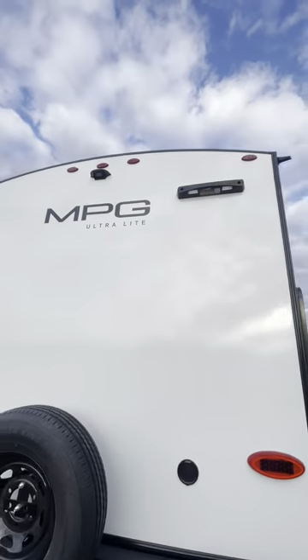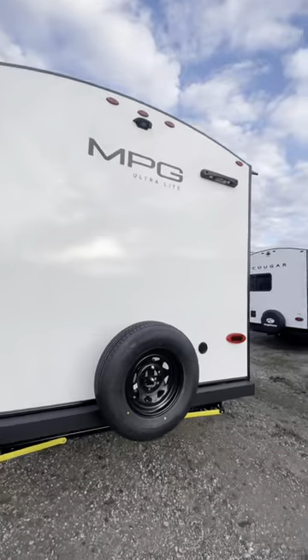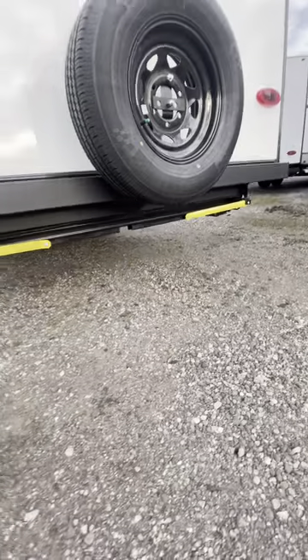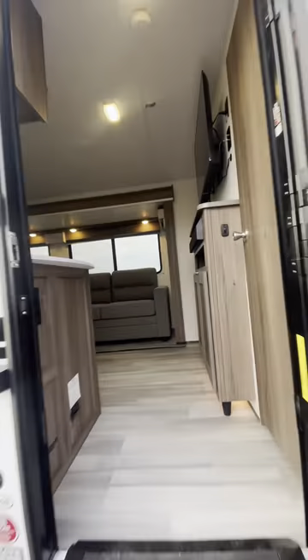There's a mount for a ladder as well as a mount for a backup camera — it's not installed yet, but you can add one. Spare tire right in the back. We got some stabilizer jacks down below to keep the rocking at bay.